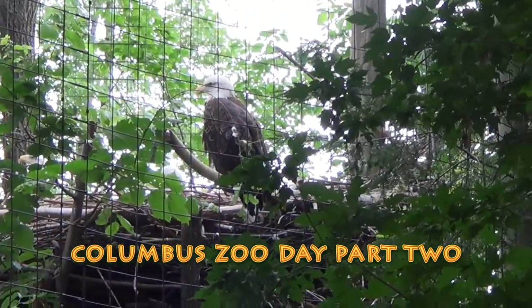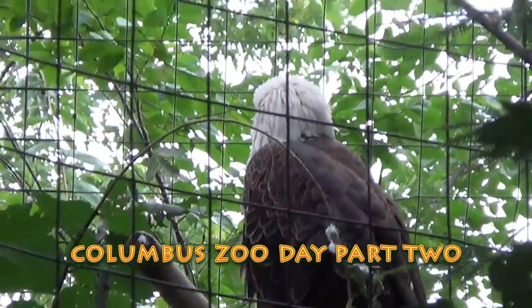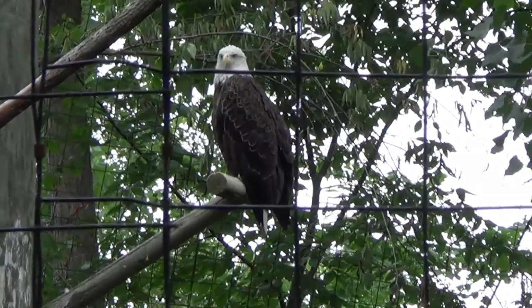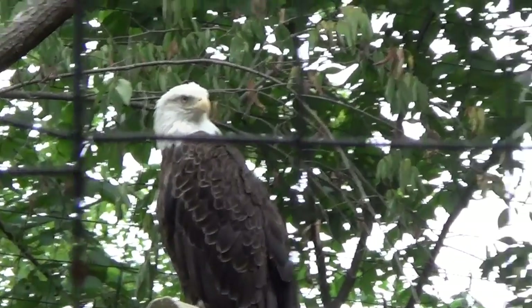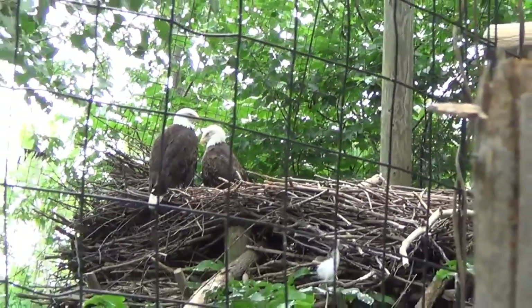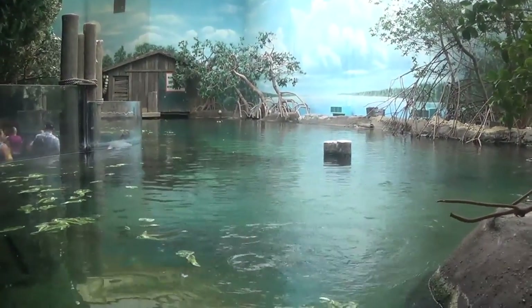Okay everybody, welcome back to Columbus Zoo Day Part 2. Here we are looking at our famous bald eagles on display here at the Columbus Zoo and Aquarium. You can see we got a nesting pair. We're actually seeing a great increase in bald eagles here in the state of Ohio.